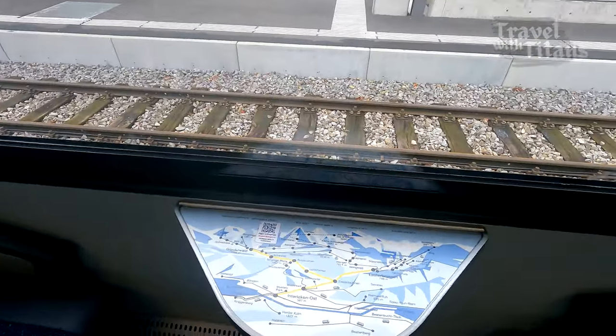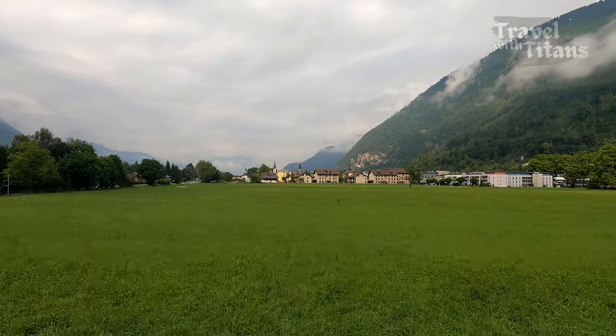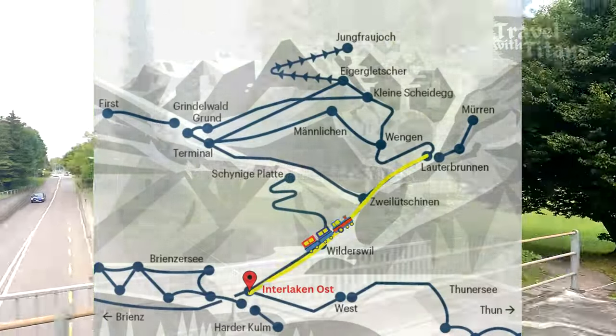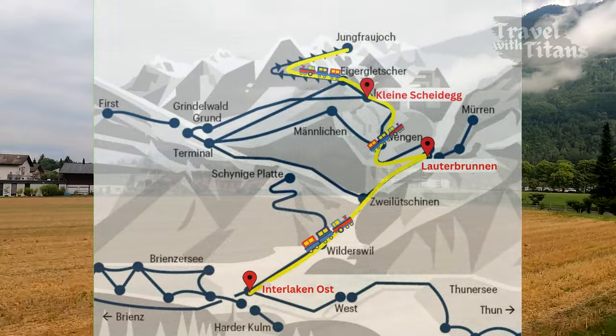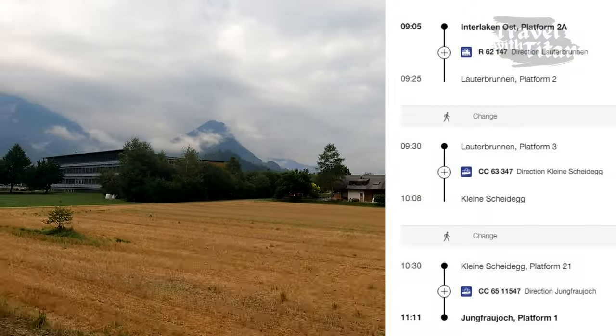There are three ways to reach Jungfraujoch from Interlaken. In the first route, which is more scenic, you take the train from Interlaken Oost to Lauterbrunnen, then a second train from Lauterbrunnen to Kleine Scheidegg, then a third train from Kleine Scheidegg to Jungfraujoch. Total travel time on this route is 2 hours and 6 minutes.